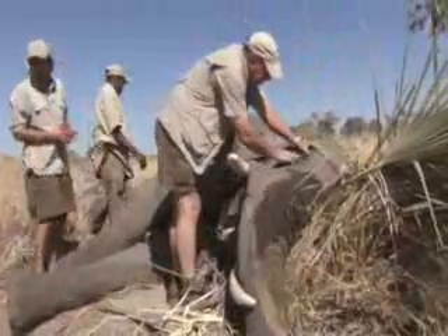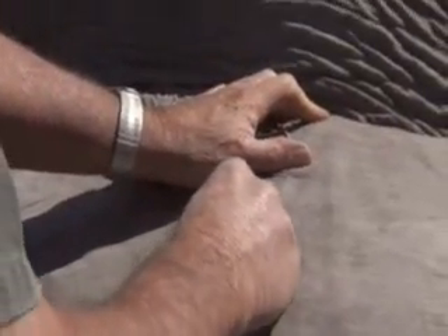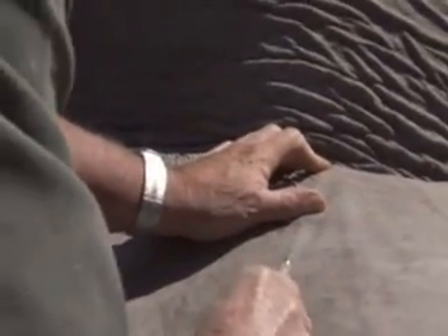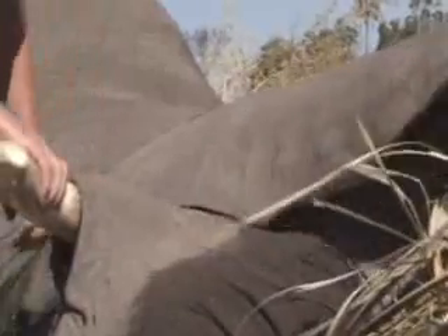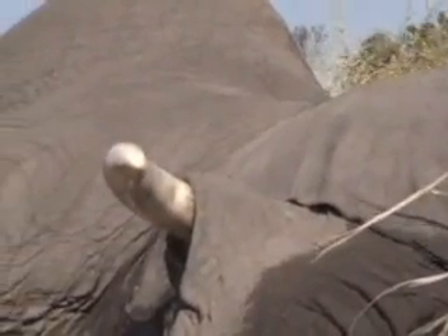She's an ambassador for conservation. She's a matriarch. She's a flagship species. And she's going to lead the way for us to help secure conservation land for her, her family unit and Botswana's 150,000 elephants.